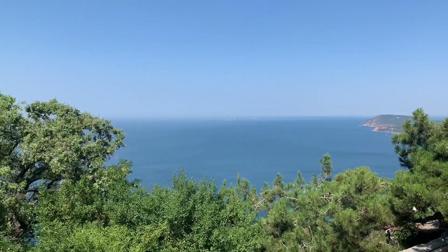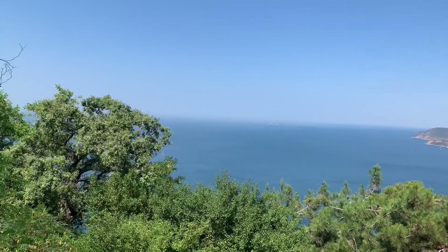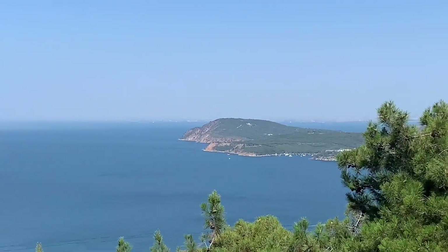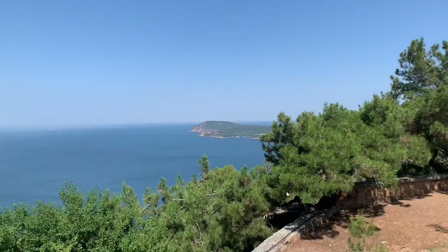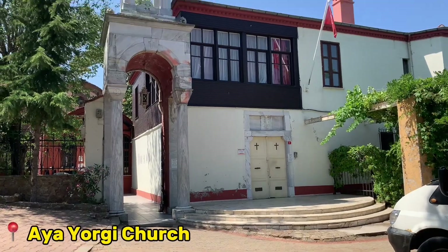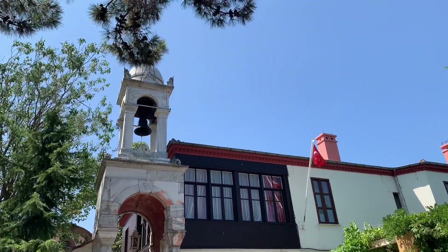I can see other islands there if we move a little bit. And this is the church guys — we made it!